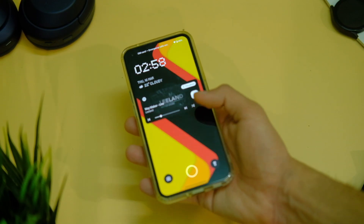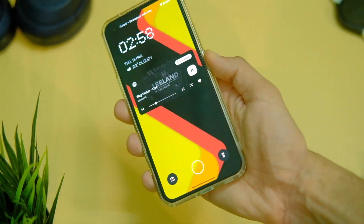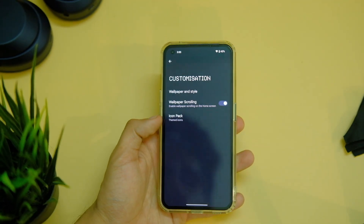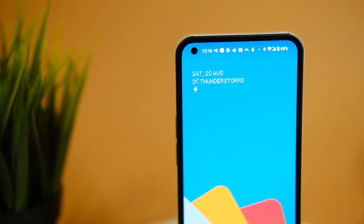Coming to the new features, there are a few add-ons. First up, we have even more wallpapers in the stock app, which is something I had asked for, and it's nice to see them here.